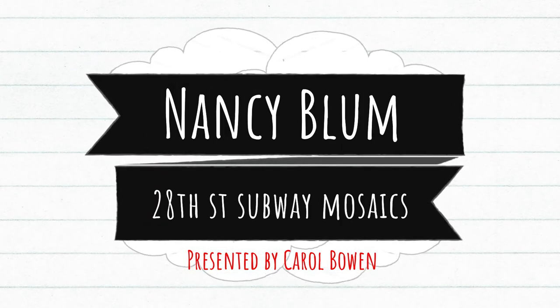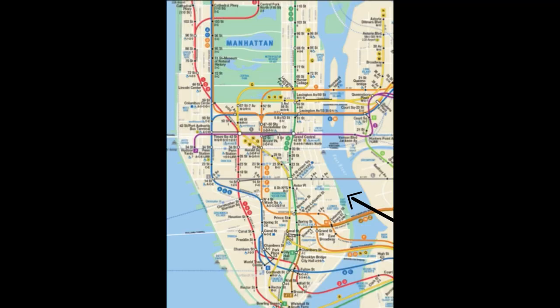Nancy Blum, 28th Street subway mosaics, presented by Carol Bowen. We're headed to 23rd Street to see the new mosaics by Nancy Blum and Miyoto Mosaics. I lived in this neighborhood for over 20 years and this was one of the gloomiest stations in town. Thanks to a renovation and the beautiful art of Nancy Blum and Miyoto Mosaics, it's now transformed into one of the loveliest.